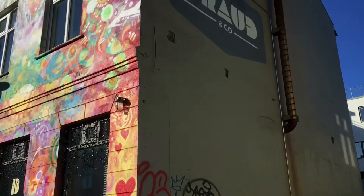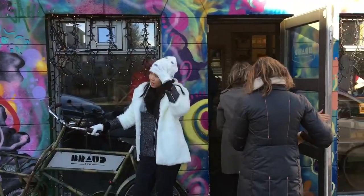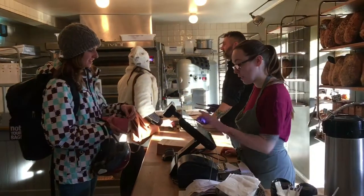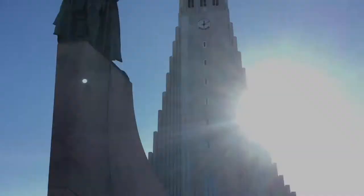Thanks to August Einforson, a chef turned reluctant rebel baker, Brauð & Co. is a bakery attracting international attention. They sell over a whopping 1,000 cinnamon sugar croissant rolls on Saturdays alone, and is one of the few places in town that uses real butter in their baked goods in generous amounts.